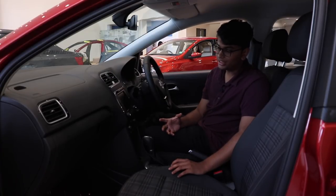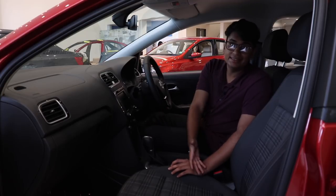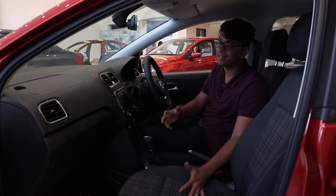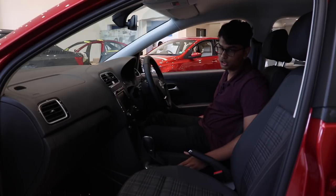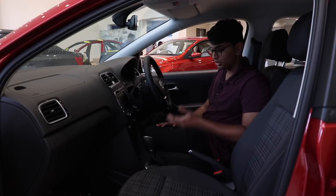With this new Polo GT, Volkswagen really wanted to make it a smaller sibling of the GTI. Even the seats have been inspired by the GTI, with a checkered and stripes pattern. Carrying on the tradition of the last GT, they're fabric and have amazing bolstering while going around corners.